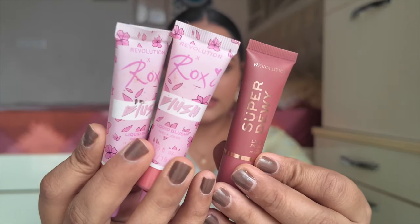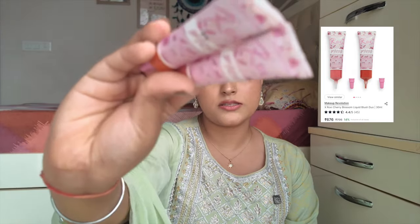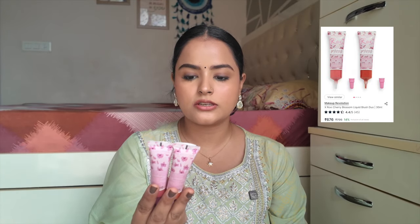The Pakk Sara Dewy Liquid Blush lasts for a very long time and gives a dewy, glowy finish — perfect if you don't want to apply highlighter. If you top it up with a powder blush, it will not move for the whole day. Another liquid blush I really like is from Revolution — the Super Dewy Liquid Blush. This shade 'You Got Me Blushing' is great for medium to dark skin, while the Revolution X Roxy collection shades work well for fair to medium skin — I'll link those below.